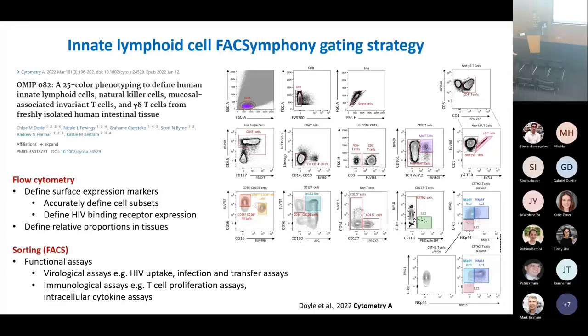The nice thing about this technology in a system where you can't genetically modify things or create mice that fluoresce green is that we can very accurately define the precise markers that these cells express and really accurately define the cell subsets in these tissues. There's been a huge amount of confusion in the literature because people misidentify cell subsets due to cleaving the markers. We can also define HIV binding receptor expression, and with high-parameter panels gating on 20 or 25 different cell subsets, we can compare and contrast those subsets within a piece of tissue.